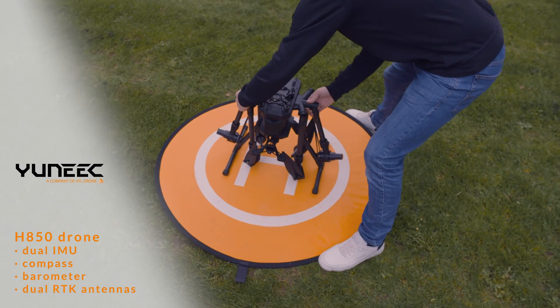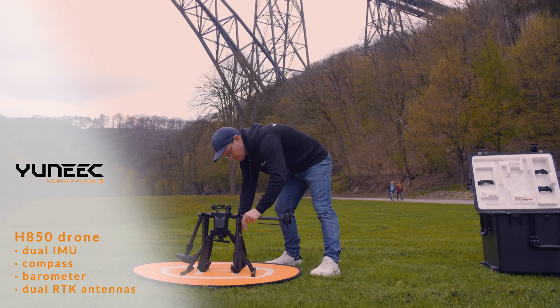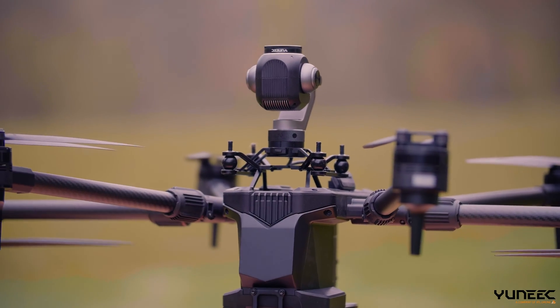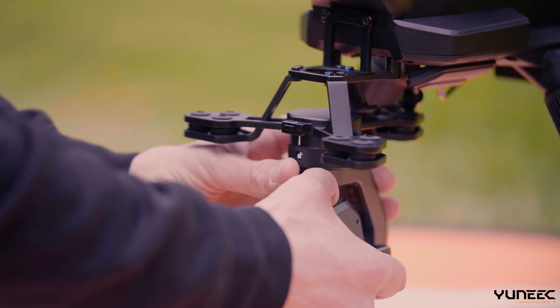It is equipped with dual IMU, compass, barometer, dual RTK antennas and two smart batteries. 65 minutes of flight time, a maximum 3 kg payload and a 15 km data transmission distance guarantee work efficiency.